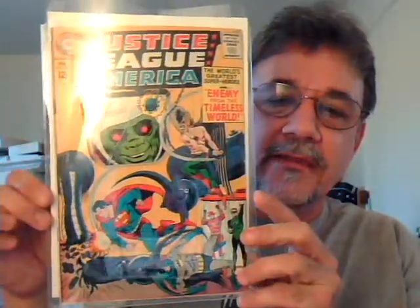Last but not least, Justice League of America number 33. This is like probably my all-time favorite title. I think I may be 30 issues shy of having the whole run of the original series. This is pretty high grade — it's got a date stamp right here, but otherwise it's in pretty good shape. Enemy from the Timeless World.